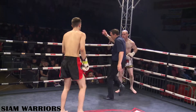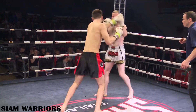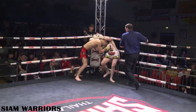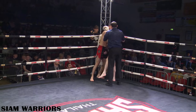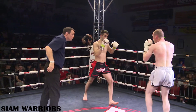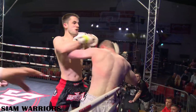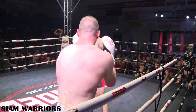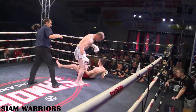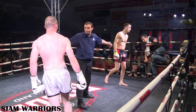Well-timed teep there for Arsene — lovely. Slightly taller man, longer legs, always going to work in your favour from the outside. That was a lovely little turn attempted there by Murphy, didn't quite get it. He's starting to settle into it a bit — he's traditionally a slow starter. He's eating some leather now though. I don't know why Arsene backed off there, he looked like he had him stuck. End of the round.